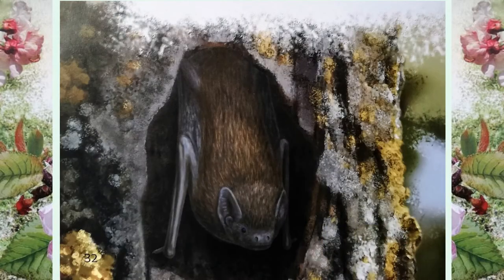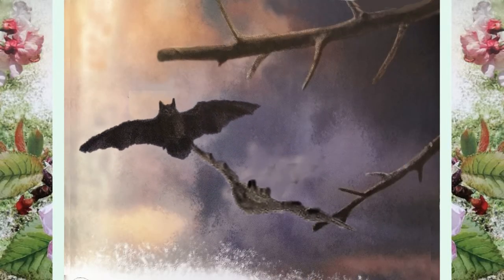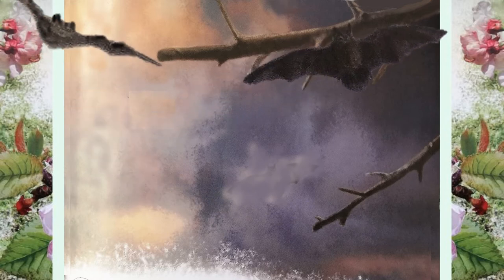By day, bats rest in a hidden hole in a tree or building. They fold their wings and hang upside down by their feet. At night, bats come out to chase moths and other insects. They catch their food in mid-air.